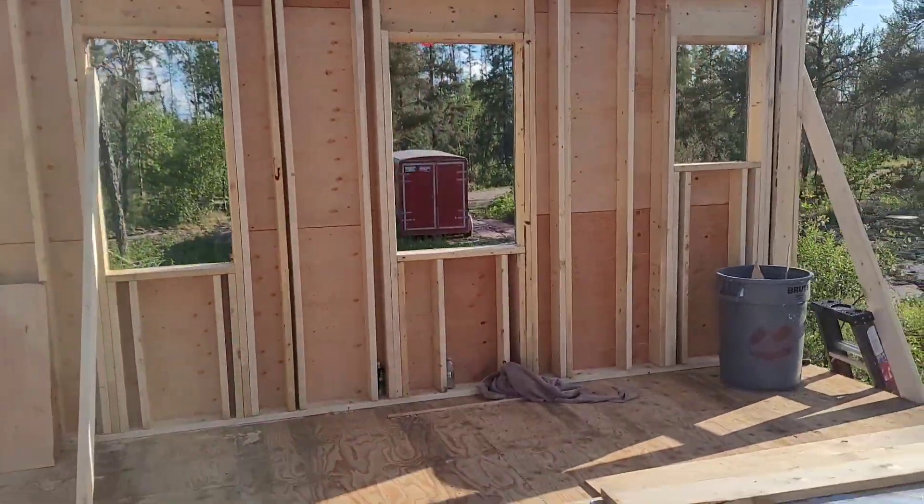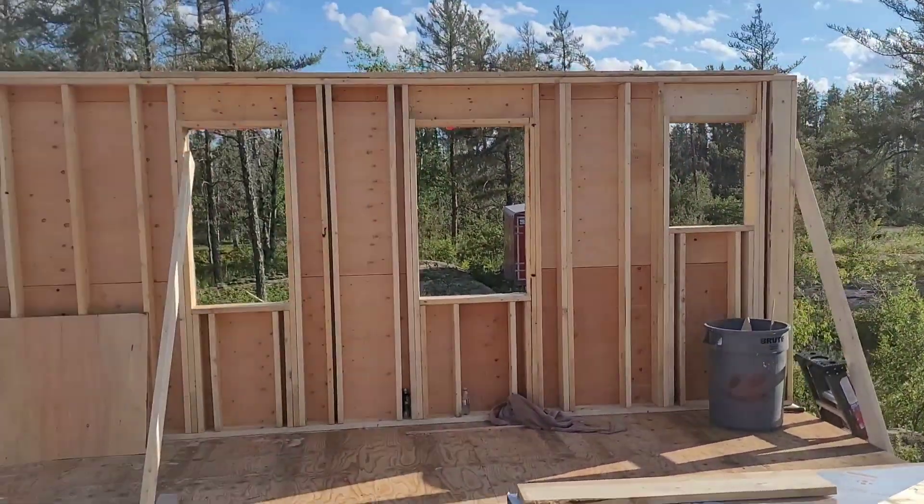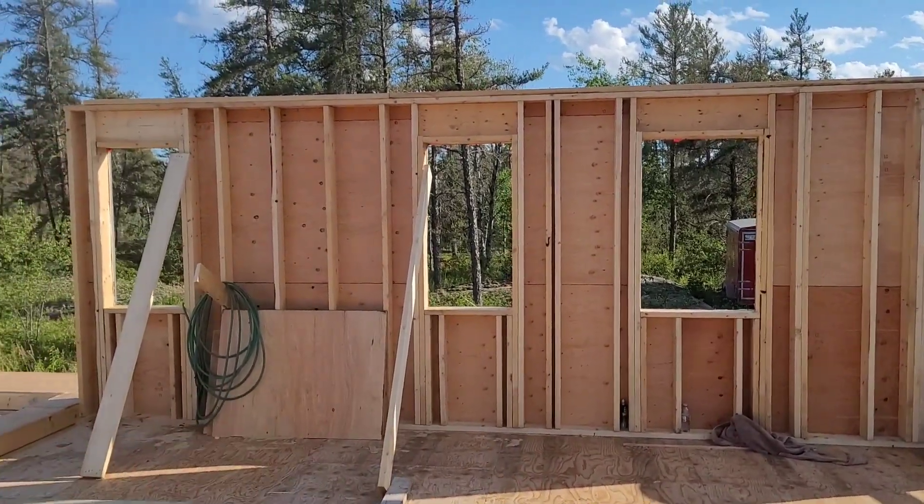Welcome back. I wasn't going to do a video tonight — I was just going to come swing in and take a look — but some interesting things happened. We have the master bedroom wall up.